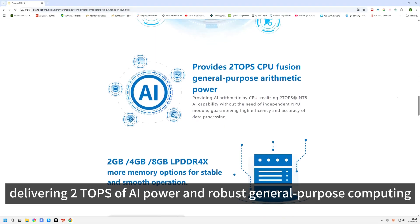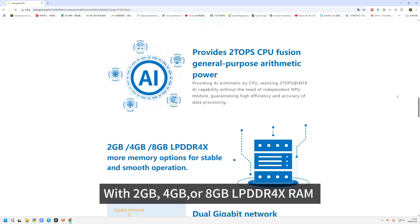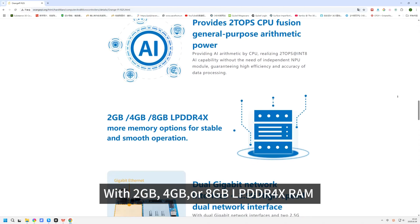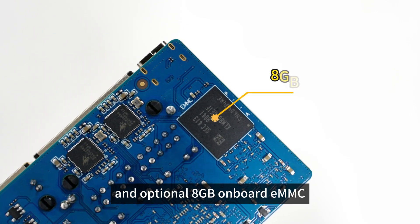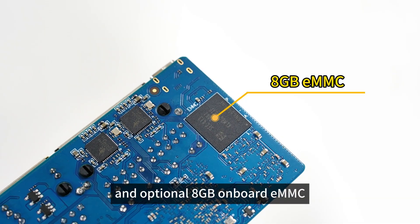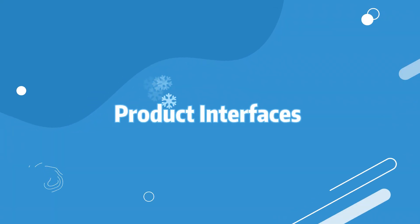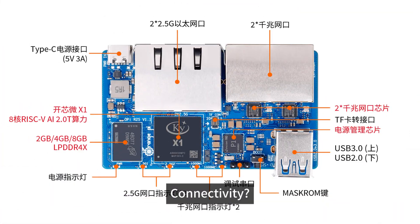With two gigabytes, four gigabytes, or eight gigabytes of LPDDR4X RAM and optional eight gigabytes onboard eMMC, it's designed for both stability and scalability.